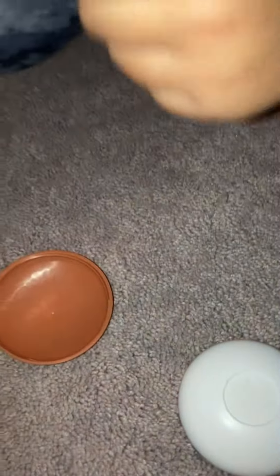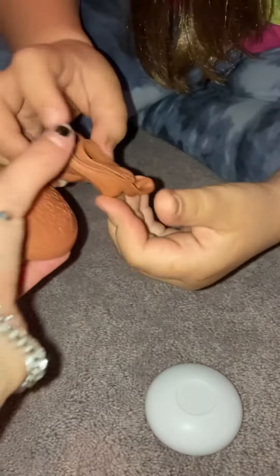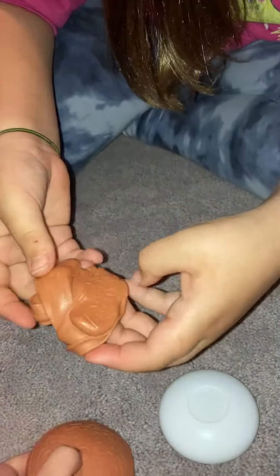Next is this cinnamon scented putty. Take off the lid — it smells so good, and it's pretty stretchy. You can also print with it; just press it down a little bit. It smells so good!